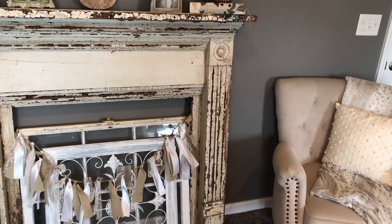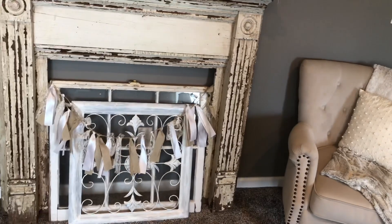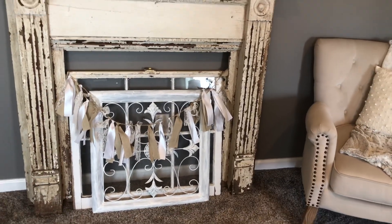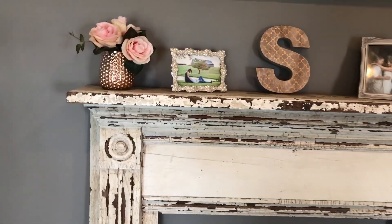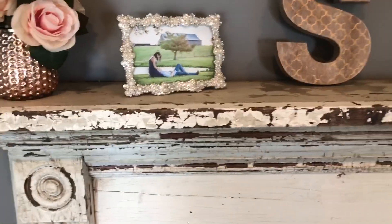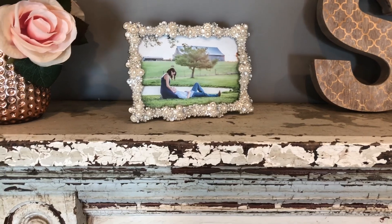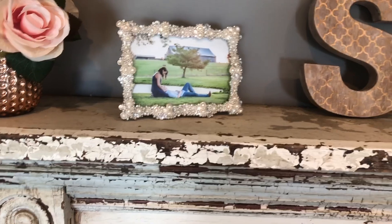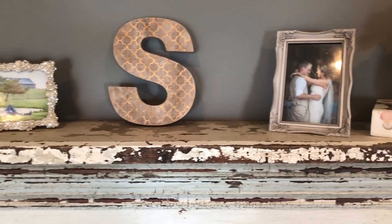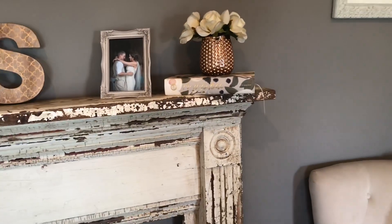This antique window was given to me by Blue's grandpa — it came out of an old house. I've got a hook there where I sometimes hang wreaths; right now I have a repainted metal piece and a garland from the wedding section at Hobby Lobby. On top I've got candle holders and flowers from our wedding. This picture frame is from Kohl's — the photo is from our one-year anniversary shoot on the land we bought to build our house. The 'S' was at our wedding table; I got that at Marshall's.